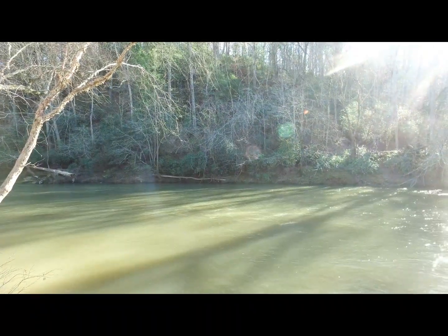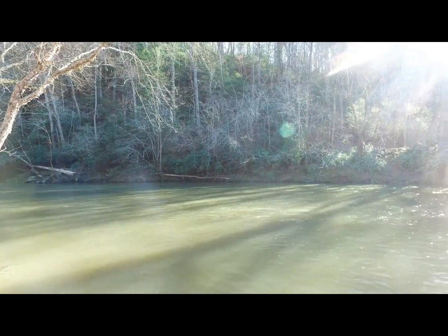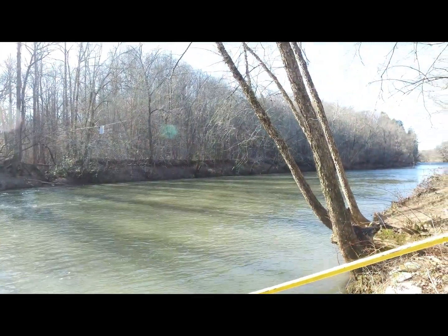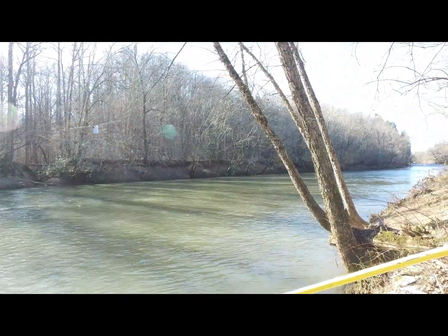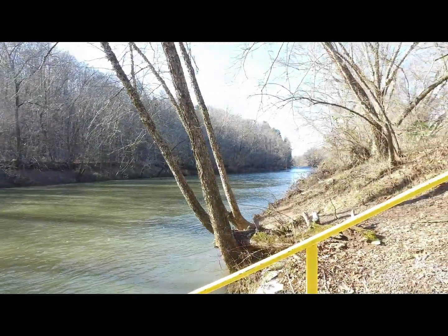So the Chestatee River runs right through here. I'm actually in Dahlonega right now. It's a relatively small river as far as rivers go — it's only 32 miles long. It just runs straight through Dahlonega from the Appalachian Mountains of northern Georgia and runs right down through here.